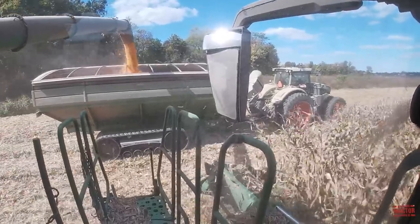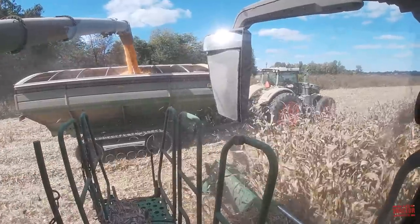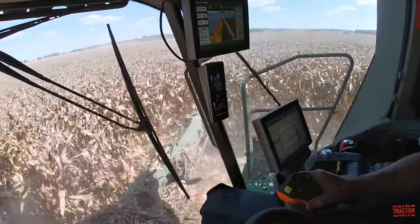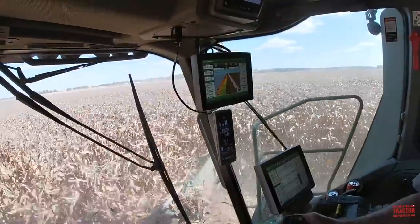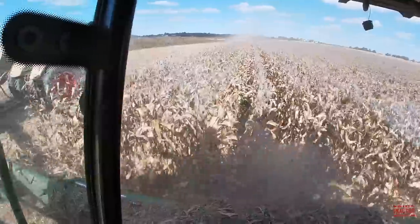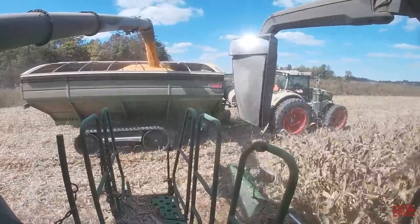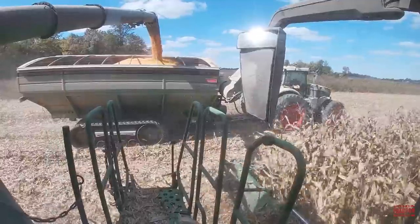The X9 1000 unloads on the go here with the Fendt 1050 and the Brent 1596. We're running at about five and a half miles per hour, just cruising right through this corn. It's going over 220 bushels and the combine just really doesn't even know it's there — just constantly moving this corn. The combine is sending a truck out of the field every 10 minutes and it just pours it out here in the cart.